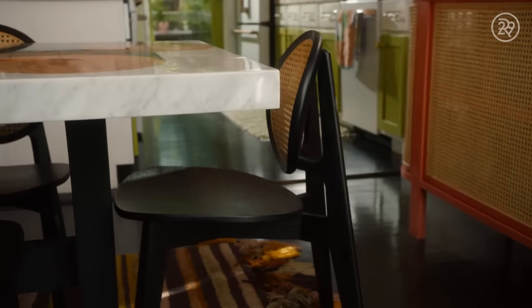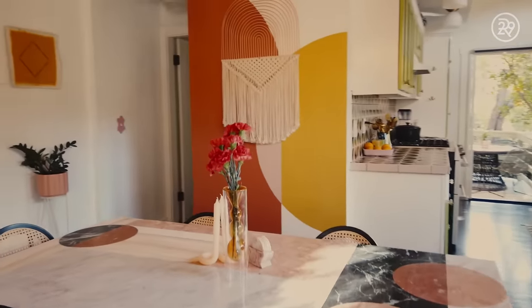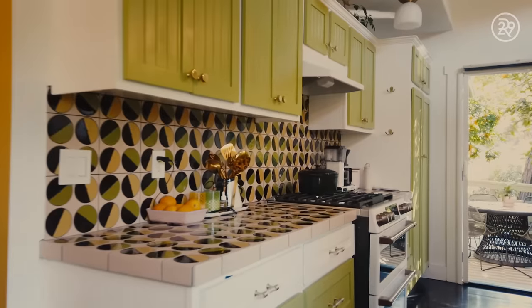Living in such a colorful, fun space brings a lot of joy to my life and really is an inspiring space to create in. I'm naturally a very bold, outspoken person and I've been that way ever since I was young. I remember people always telling me to tone it down.